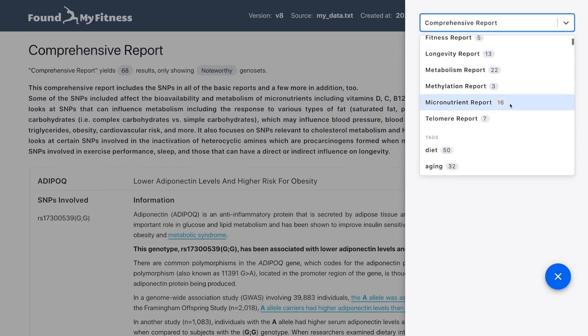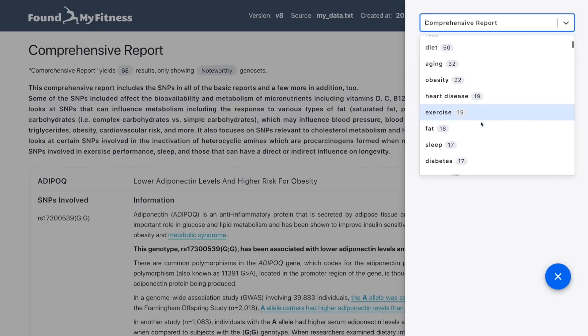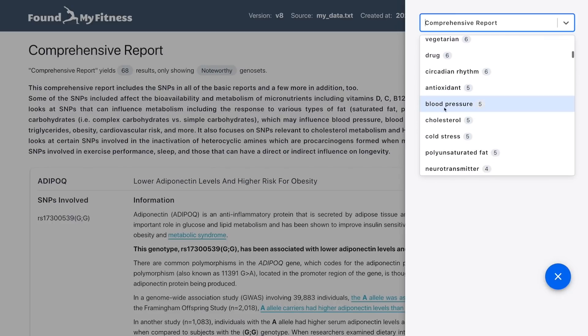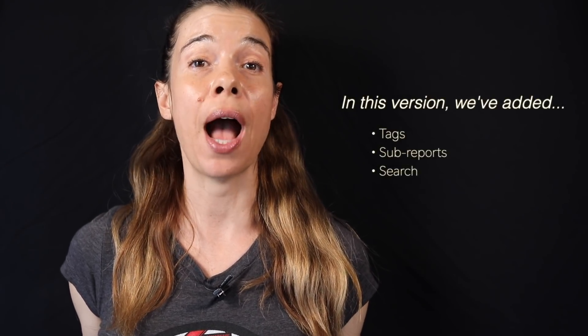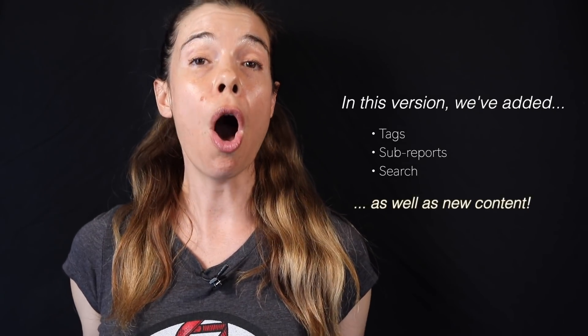No more flipping through more than 40 pages of PDF. You can drill down into the specific topics that interest you, filter out the rest, and dig into diet, aging, immunity, sleep, stress resilience, energy metabolism, drug metabolism, and on and on. This report takes your raw text, CSV, or ZIP data file and converts it into a highly organized trove of summaries with supporting references — all curated from the usual FoundMyFitness vantage point of lifestyle and healthspan optimization.